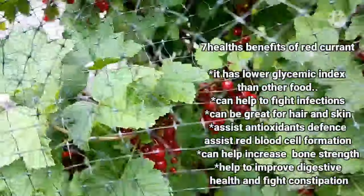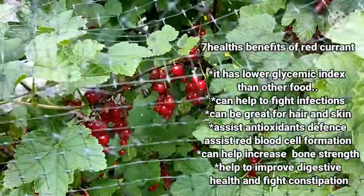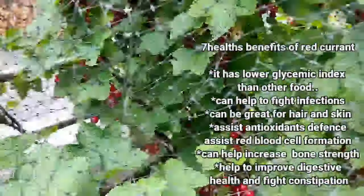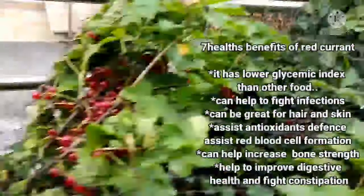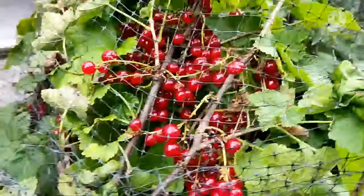It assists red blood cell formation. It can help to increase bone strength. It also helps to improve digestive health and fight constipation. These are the 7 benefits of red currants.